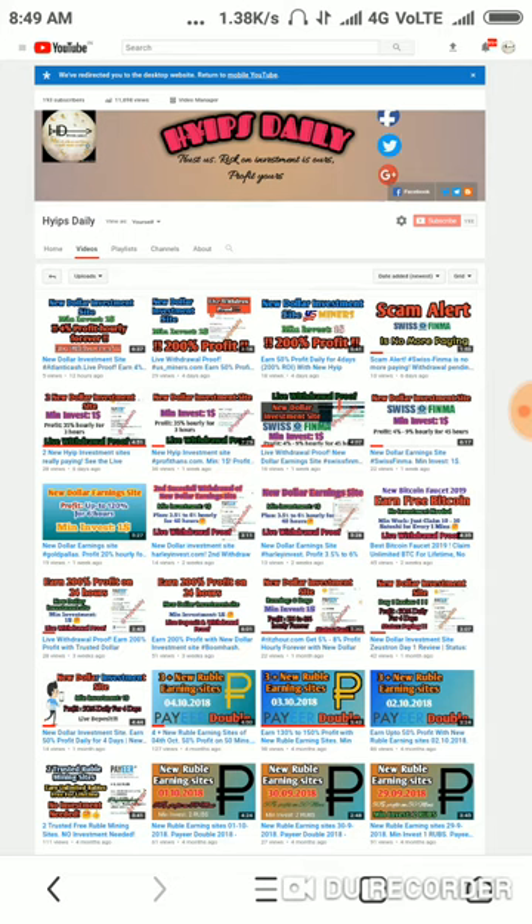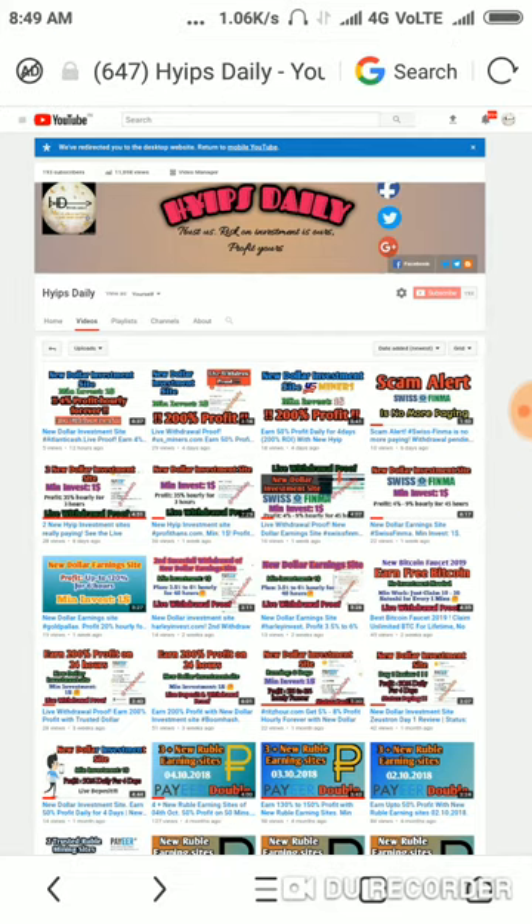Here we are going to check whether the site is still paying or not. Before we make a review about the site, please make sure that you are subscribed to our channel. If you haven't subscribed, please hit the red color subscribe button and hit the bell symbol followed by it. It will be helpful to get our channel's notifications.